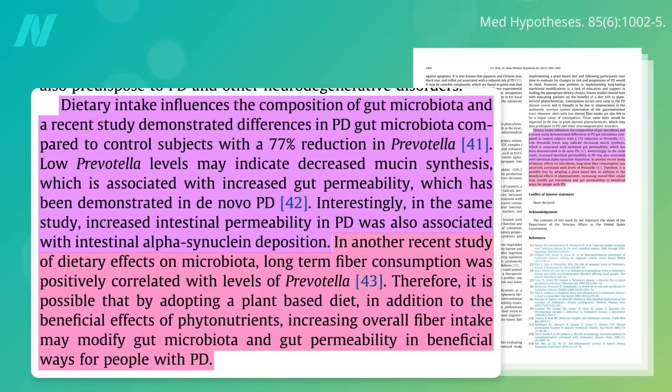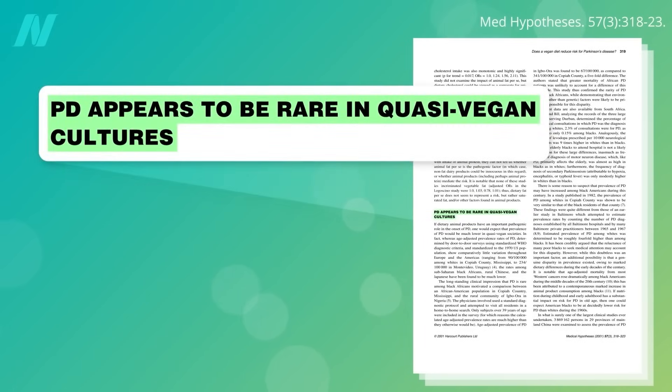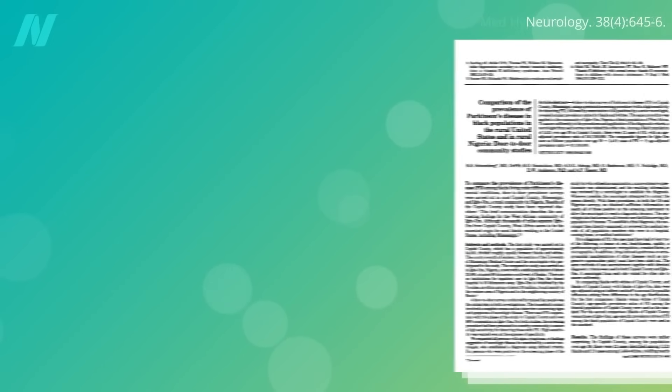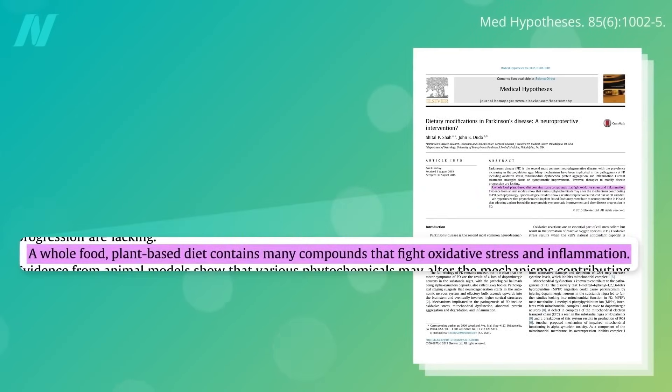Fiber-rich foods may bring Prevotella levels back up. By adopting a plant-based diet, in addition to getting the beneficial effects of phytonutrients, it's possible that increasing overall fiber intake may modify the gut microbiome and gut leakiness in beneficial ways. Does a vegan diet — one with lots of fiber and no meat — reduce risk for Parkinson's disease? Parkinson's does appear to be rare in quasi-vegan cultures; rates are about five times lower in rural Sub-Saharan Africa. All this time we were thinking the benefits seen for Parkinson's from plant-based diets was due to the antioxidants and anti-inflammatory nature of animal-free diets, but maybe it's also due to the increased intestinal exposure to fiber and decreased intestinal exposure to ingested nerves, muscles, and blood.